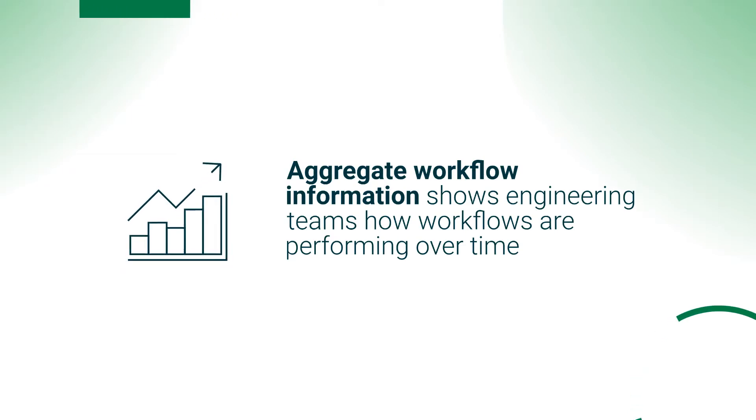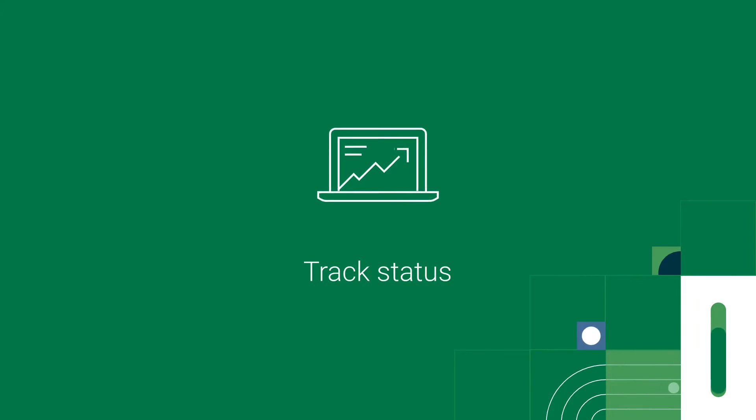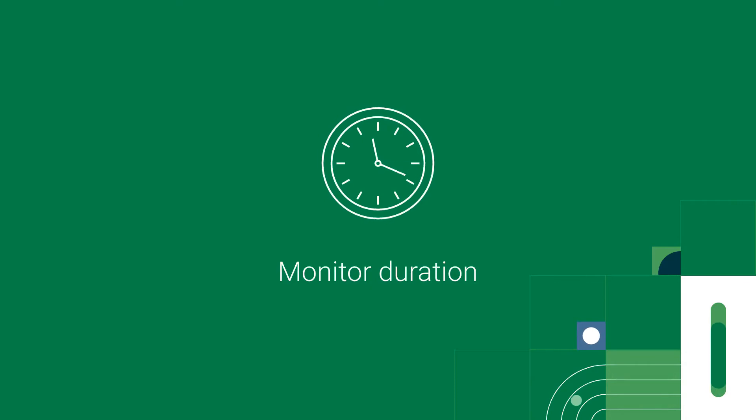On the CircleCI Insights Dashboard, you can track status, see which jobs are failing and which workflows have flaky tests, and prioritize efforts for pipeline improvement. You can monitor duration, find out which workflows or jobs are taking the longest, and identify opportunities where caching, parallelization, and convenience images can help speed things up.